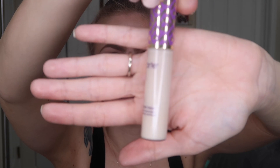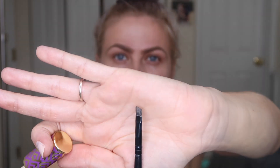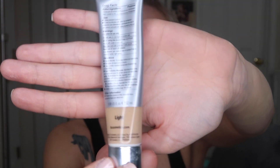The next step for brows is totally optional — I only do this on certain occasions. I take my Tarte Shape Tape Concealer in the shade Fair along with a small angled brush and carve my brows: basically outline the work you've done to clean it up and make them look more tidied up. After that, I bring the concealer down on my eyelids, then go in with my setting powder — the Maybelline Fit Me Powder in the shade Fair — and set my eyelids with it.